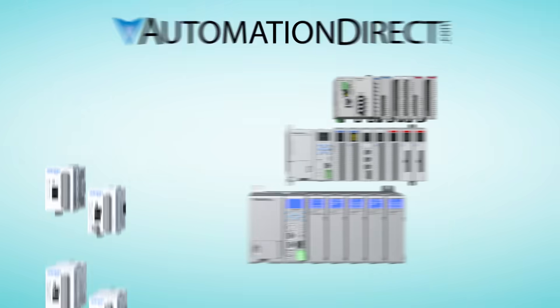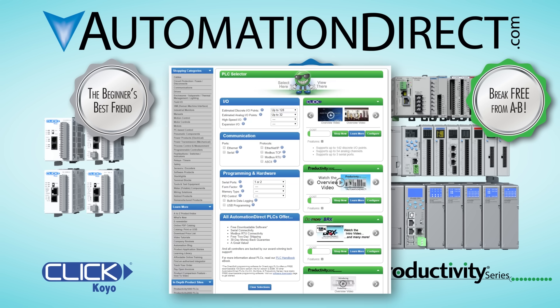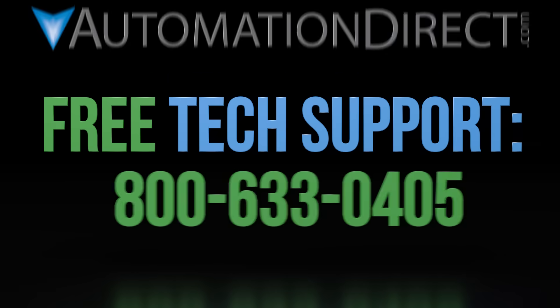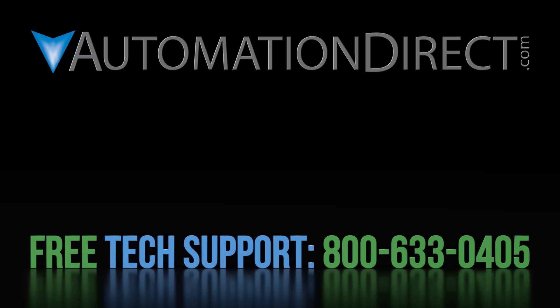If you'd like to see more information on any of these PLCs, please see the links for the videos in the description below. Also, there is a video covering the PLC selector tool from our website — this tool will help in determining which PLC is right for you. If you have any questions, please comment below or call into our support team. If you'd like to see more of our products and solutions, please select this link. And to keep up to date with our videos and solutions, please click here and subscribe to our YouTube channel.